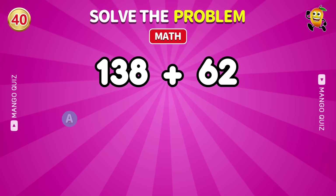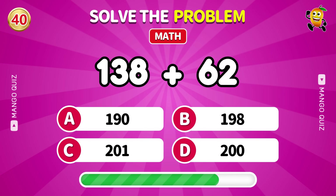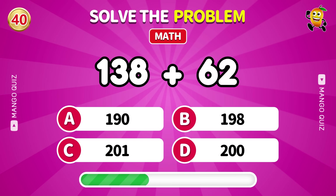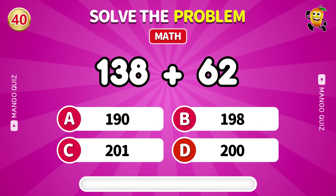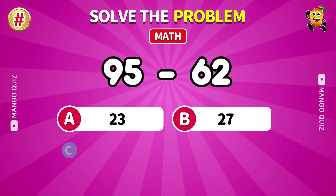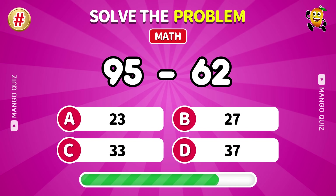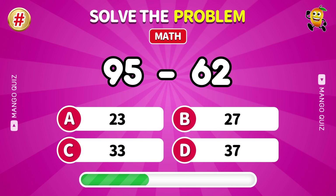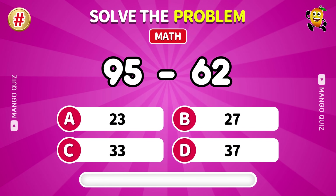Final boss: what is 138 plus 62? 200. Bonus round: 95 minus 62. Comment your answer.